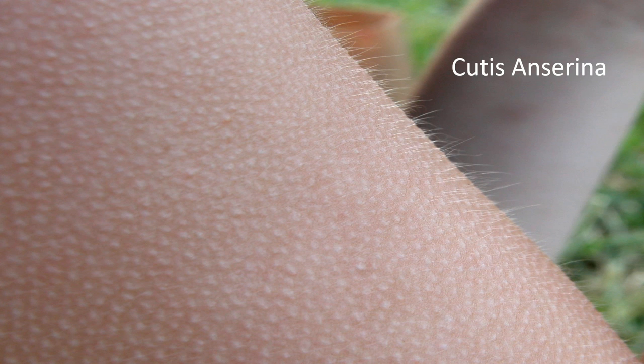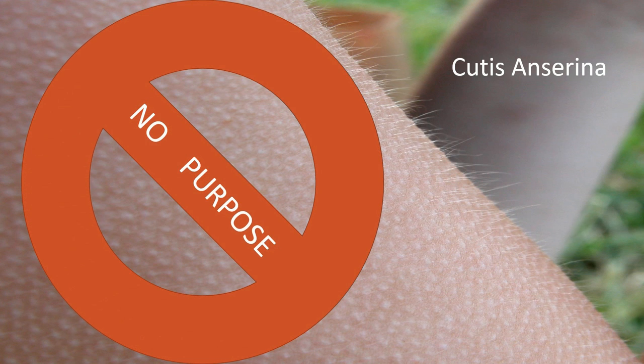Cutus and Serena, commonly known as goosebumps, have no purpose. Or at least that's how it seems. So why do we get goosebumps?